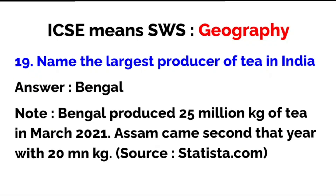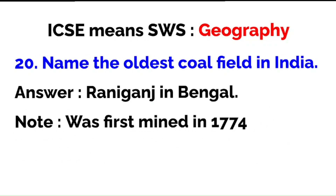Name the largest producer of tea in India: the correct answer is Bengal. Yesterday in the specimen paper I mentioned Assam — I have corrected that and put a pinned comment there. Bengal produced 25 million kg of tea in March 2021 (latest available figures); Assam was second at 20 million kg, according to Statista.com.